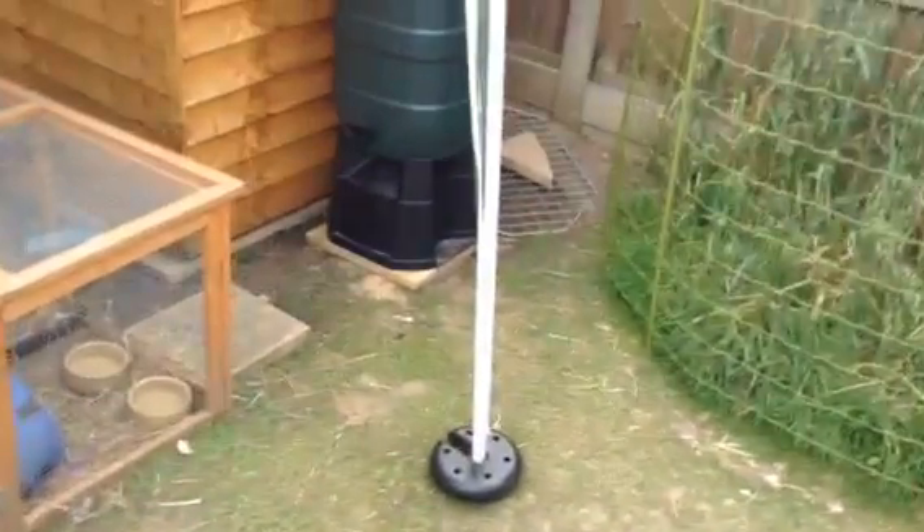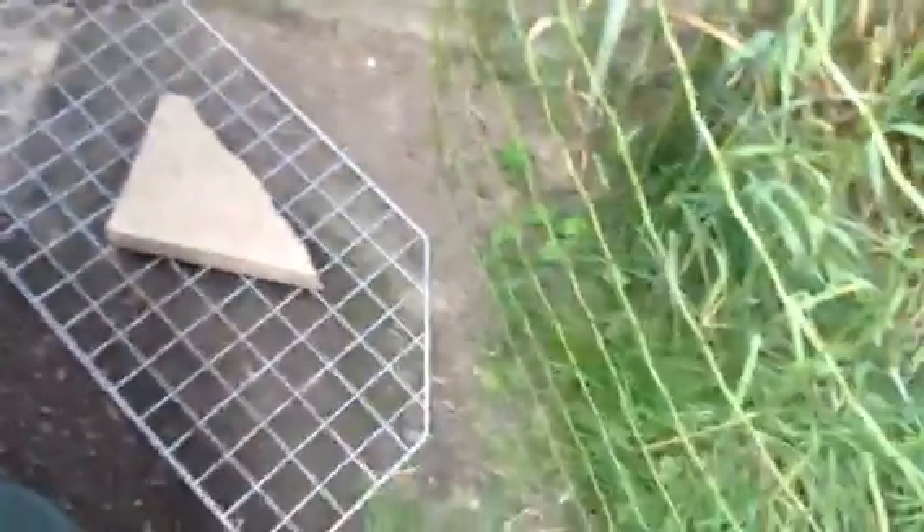I thought I'd do a security detail for you. Magic is quite a bit of a digger. As you can see we've got bits covered up here. We've got a fence here to stop them getting into the border because there's bulbs there which they'll eat, and they'll just dig it all up as well.